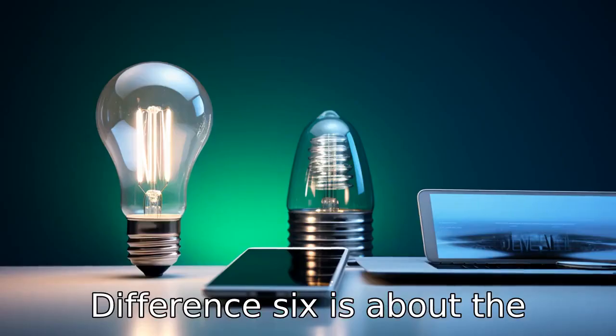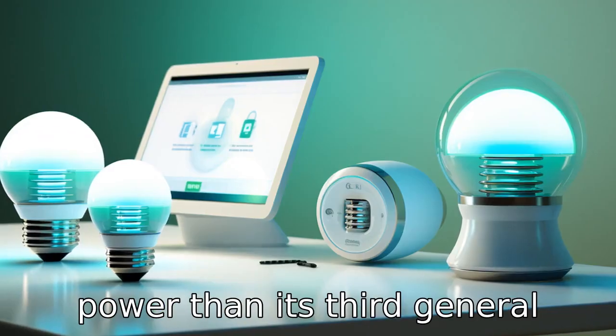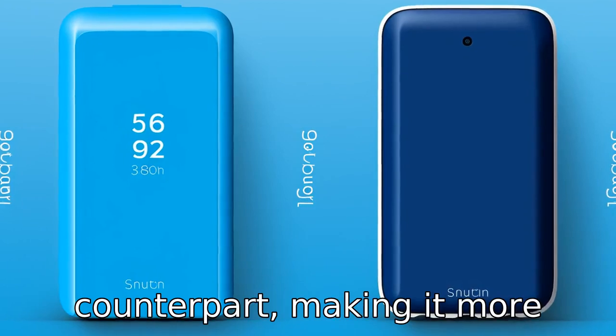Difference six is about power consumption. The newer fifth generation unit consumes less power than its third generation counterpart, making it more eco-friendly.